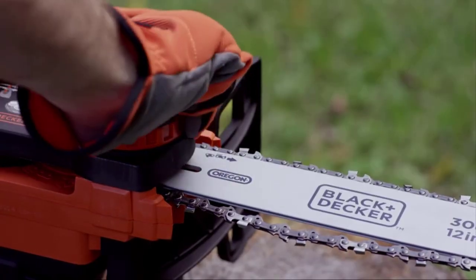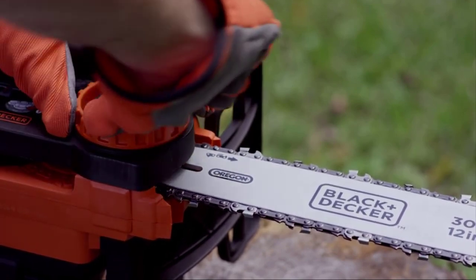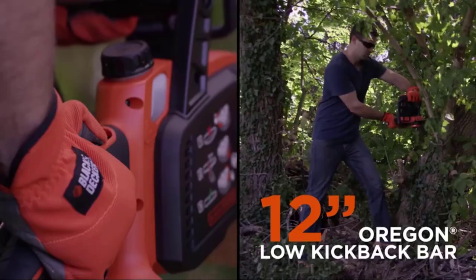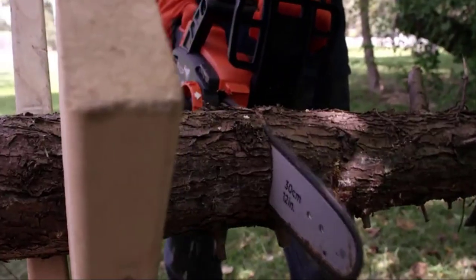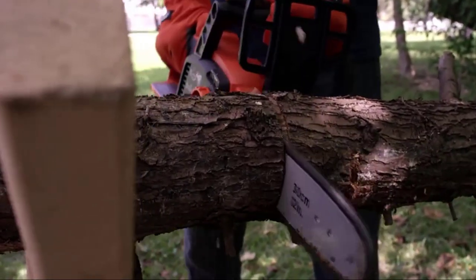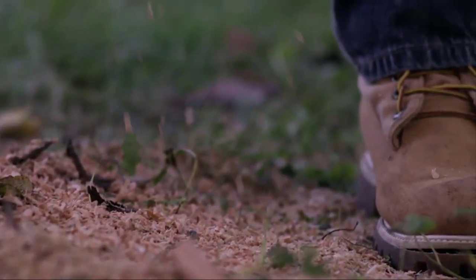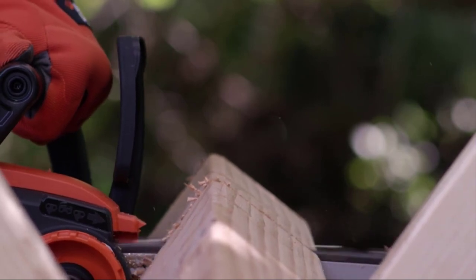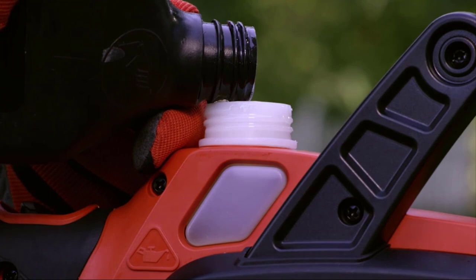The Black & Decker LCS1240 uses a lithium-ion battery pack, which allows it to cut faster when compared to old NiCad or NiMH chainsaws. If you're a DIYer or a gardener, this is a solid, small chainsaw, enabling you to effortlessly chop down 4x4 fence posts and 5-inch-thick branches. Black & Decker claims the LCS1240 can make up to 60 cuts in pressure-treated 4x4 pine lumber — enough power for light firewood cutting and can be a great secondary chainsaw if you live off-grid.